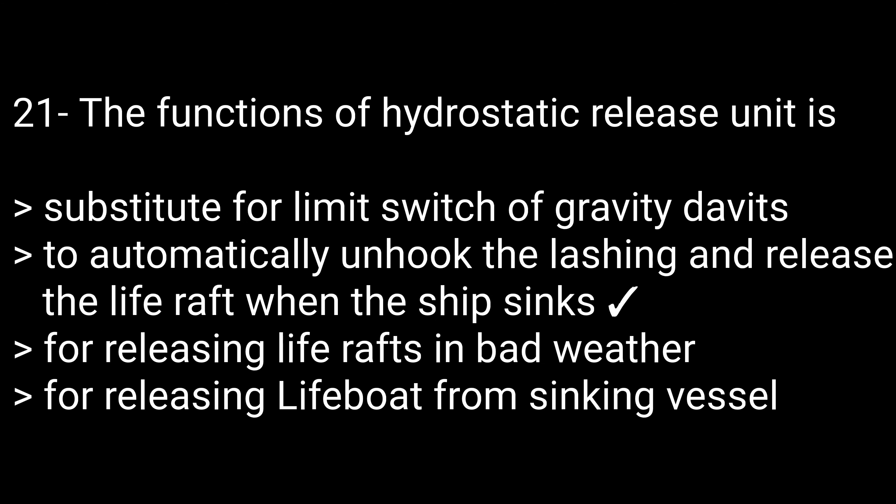Question 21: The function of a Hydrostatic Release Unit (HRU) is — options: substitute for limit switch, to automatically unhook the lashing and release the life raft when the ship sinks, for releasing the life raft in bad weather, or for releasing a lifeboat from a sinking vessel. The correct answer is to automatically unhook the lashing and release the life raft when the ship sinks.